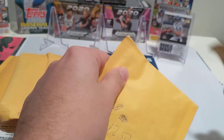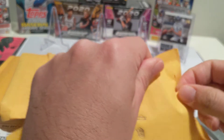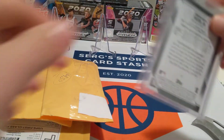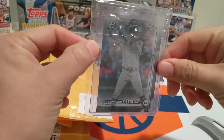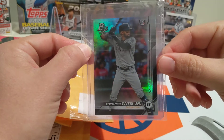$12.50 for this card. Let's see what he picked up. We've got Fernando Tatis Jr., Bowman Platinum rookie card. This guy's going to be a stud — there's no doubt about it.